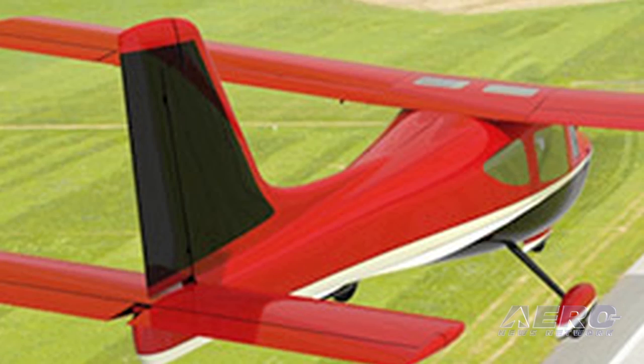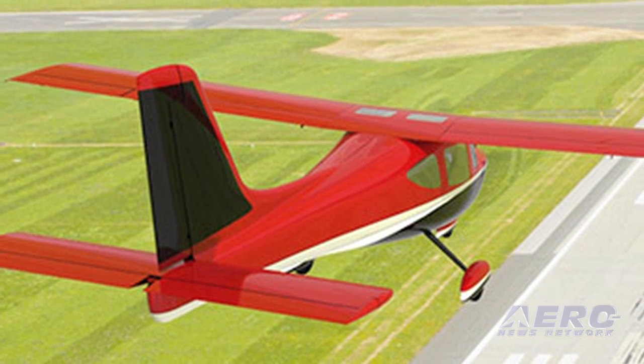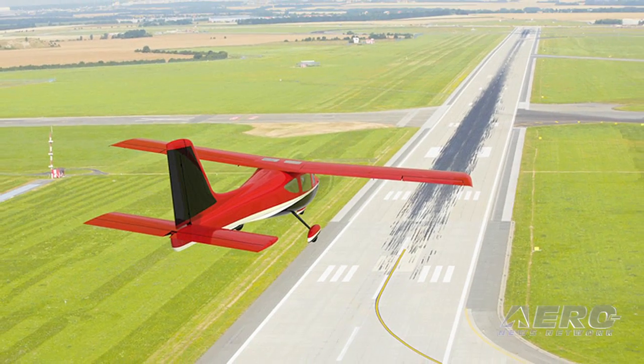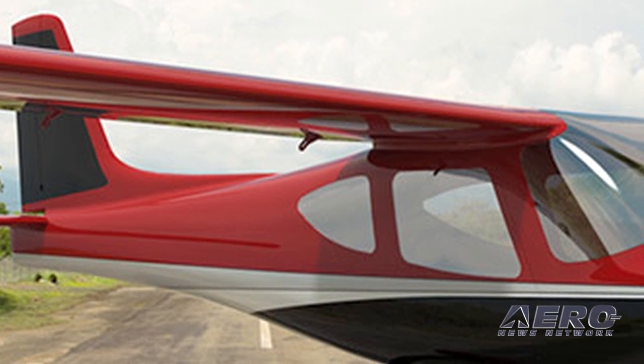Looking at availability by end of year — what kind of production rate are you looking at, and where will it be produced? It will be built in Arlington, Washington, in our own factory. The factory is currently at breakneck speed getting the production line up and running for Merlin. We'd like to deliver six aircraft by end of year and are currently taking orders. The first 10 aircraft require a $50,000 deposit, and beyond serial number 10 it's a $2,000 non-refundable deposit.